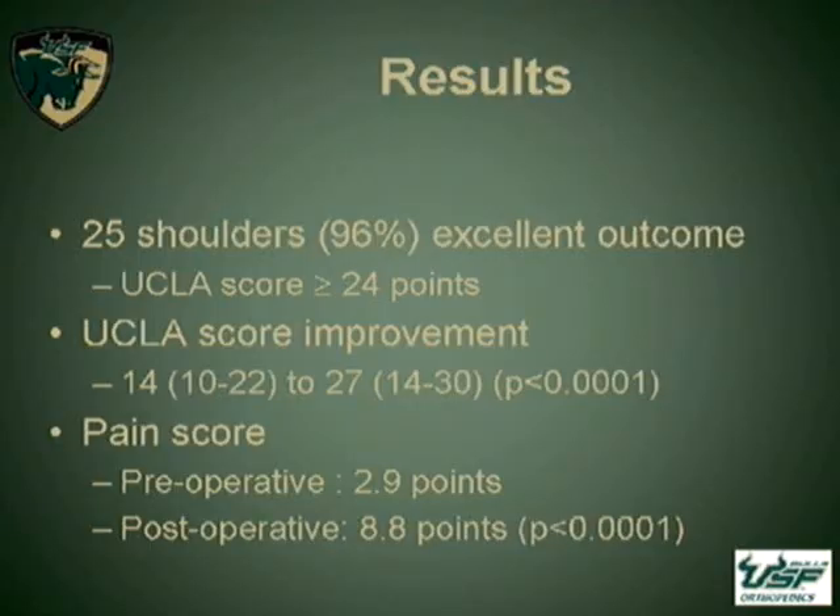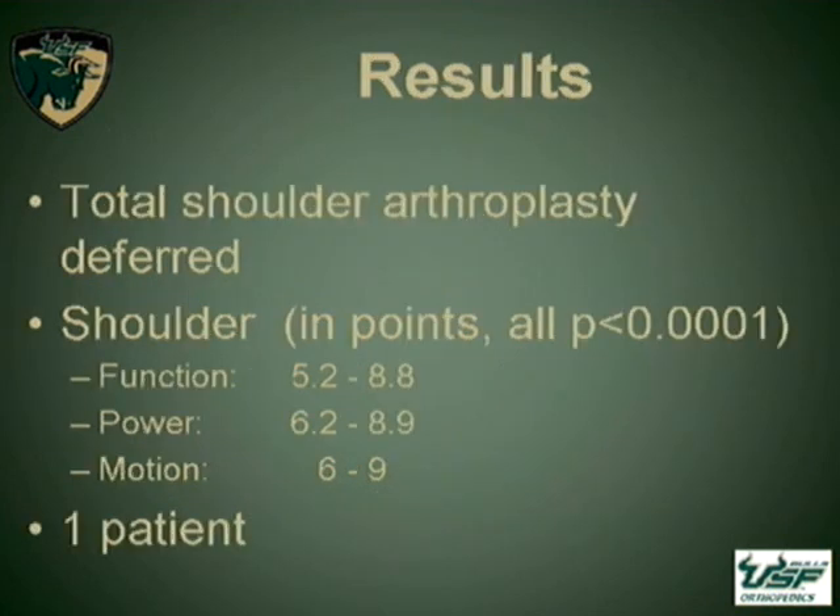Of our patients, 25 of them had an excellent outcome with scores greater than 24. We had a significant improvement of 13 points according to the UCLA scores, and the pain was much improved — everybody was very happy. We managed to defer all patients from needing an arthroplasty during our time of follow-up. We did have one patient who went on to collapse, but this was relatively asymptomatic and was treated simply with physical therapy afterward. Most of the patients had significant improvement in all measures for our outcome.